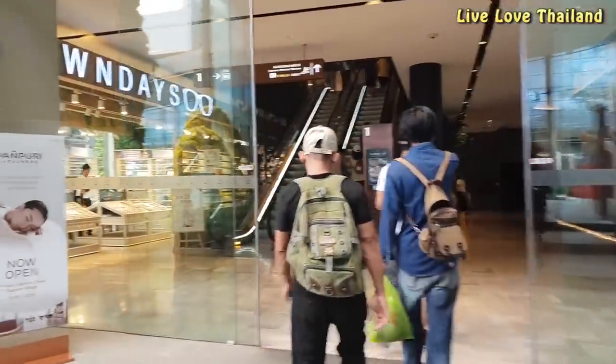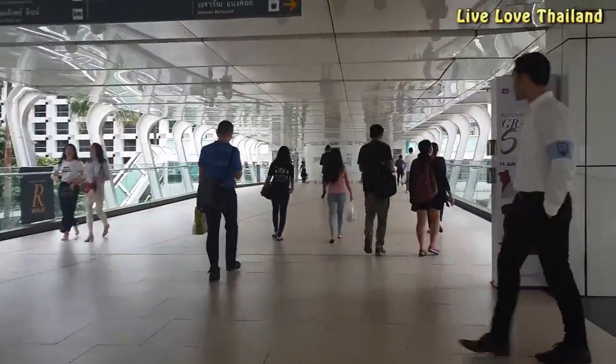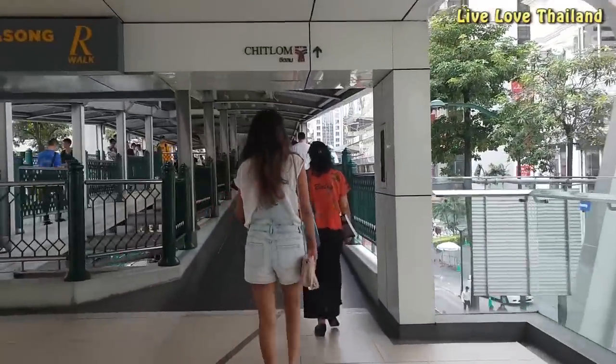I hope this vlog was helpful for you and it will make your stay in Bangkok a pleasant experience. Thank you for watching — subscribe for more from LiveLoveTailand.